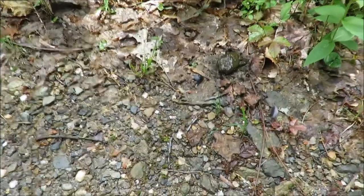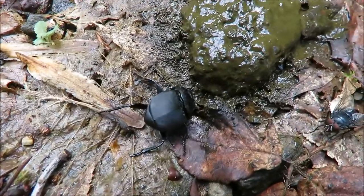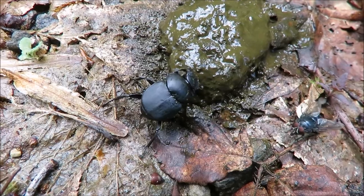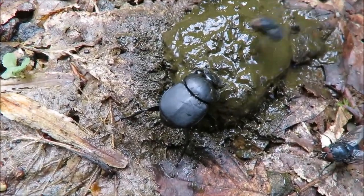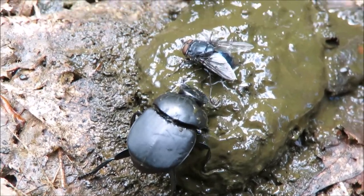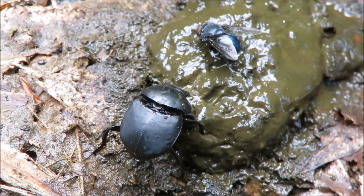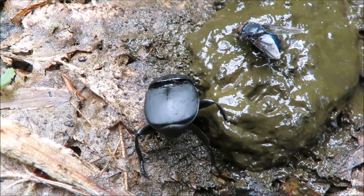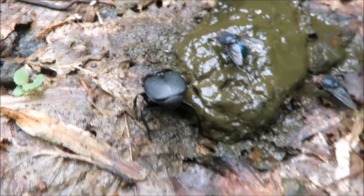Oh, we got a treat down here. There's a pile of poo, and next to it is a dung beetle. Check that little bugger out! Yeah, that's what he wants — a pile of poo. He's in heaven right now. He's going to roll that up into a little ball, take it to his burrow, and then lay eggs on it. See him kind of working a little bit there.